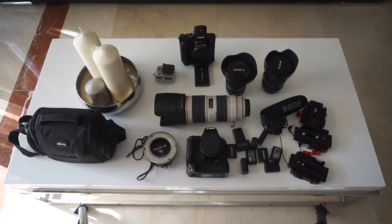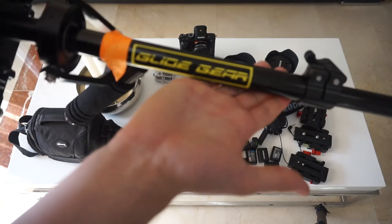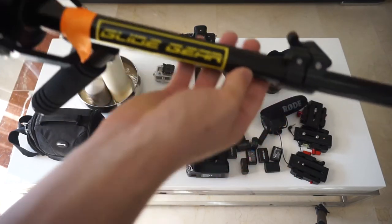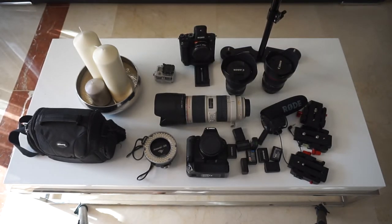My favorite piece of gear of all time — what I use with the A7S Mark II — is the Glide Gear DNA 5050 steadicam. I've used it forever and Glide Gear are brilliant. I'll be biased but I absolutely love it. It's got a quick release plate on top and it handles the A7S Mark II with battery grip and fat lenses perfectly — though I've never put the 70-200 on it.